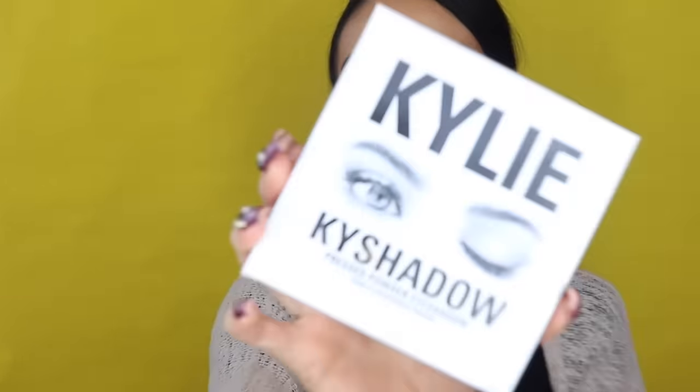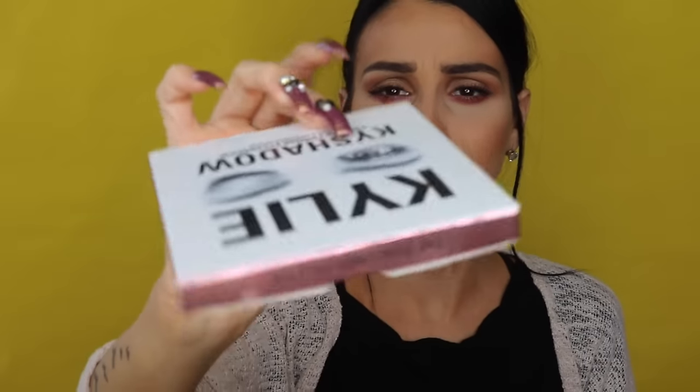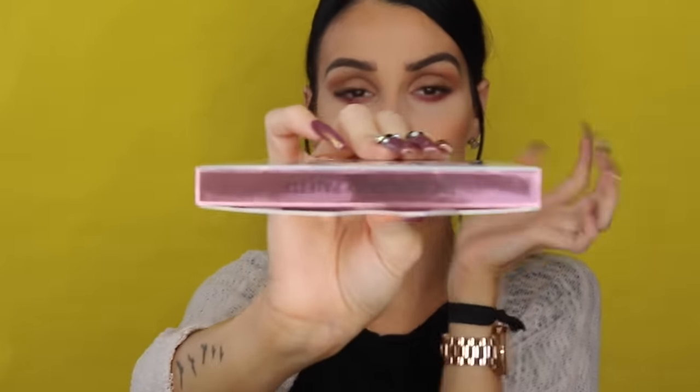Right off the bat when I opened the box, I love the packaging. I didn't expect it to be so small — I thought it was a little bit bigger — but that doesn't take away from it. Packaging-wise, I absolutely love it. She did chrome edges and chrome corners, and right here she put 'Burgundy Palette,' which I thought was cool.